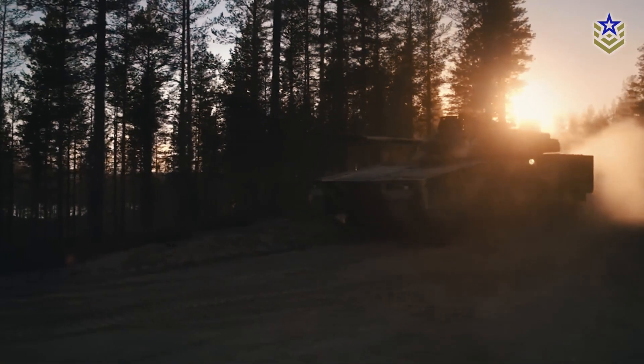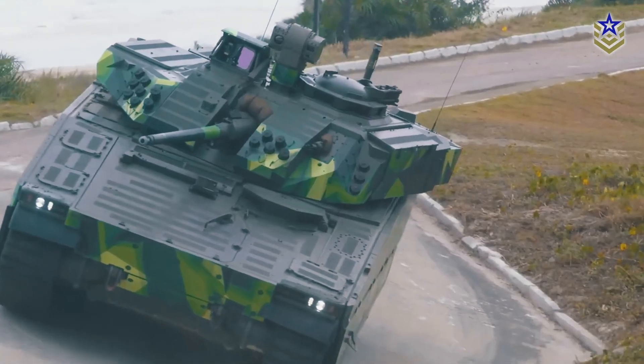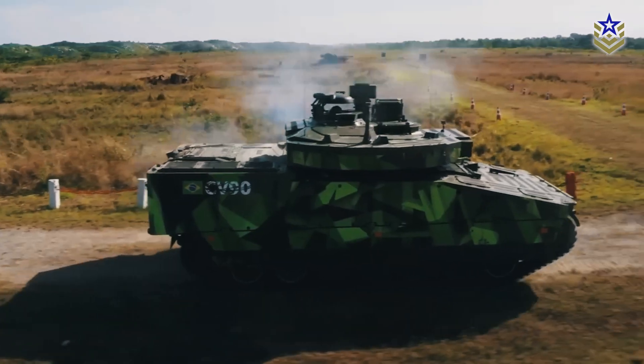The CV-90 has evolved through several iterations, from the original Mark Zero to the current Mark IV, incorporating technological advancements to meet changing battlefield requirements.